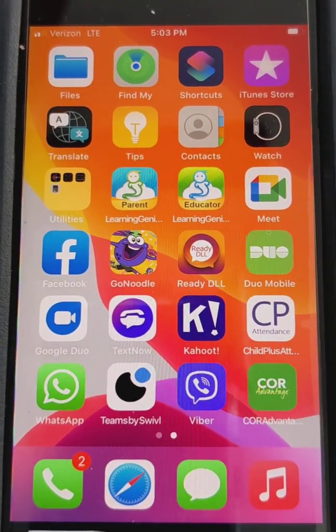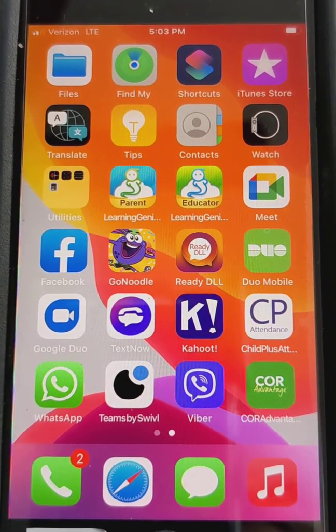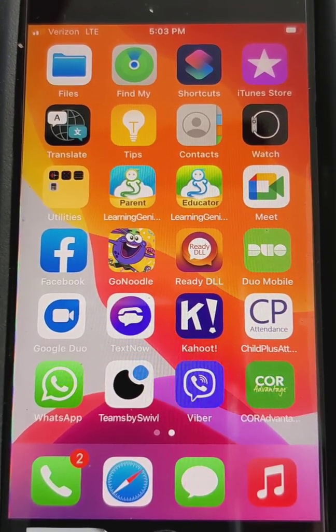Hi parents! It's Miss Savannah here from Head Start and I just wanted to go through with you some of the ways to enter in-kind. There are multiple ways to do it and it can be a little bit confusing, so I just wanted to walk you through your options.